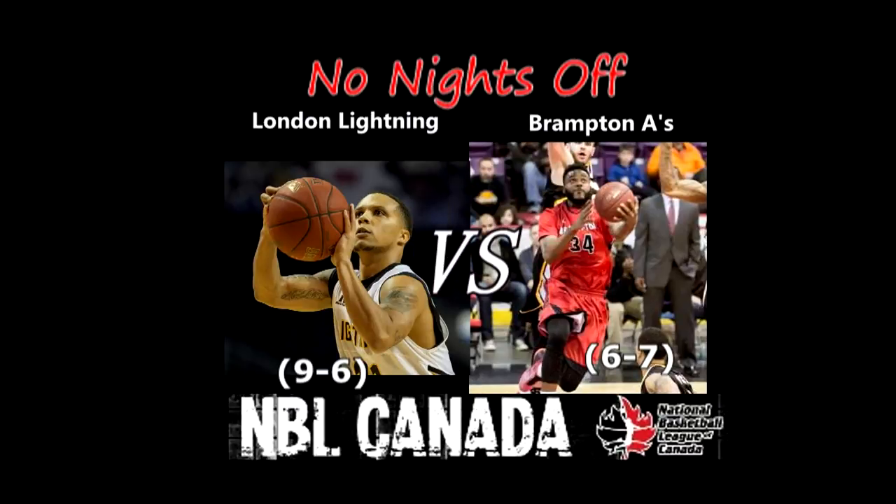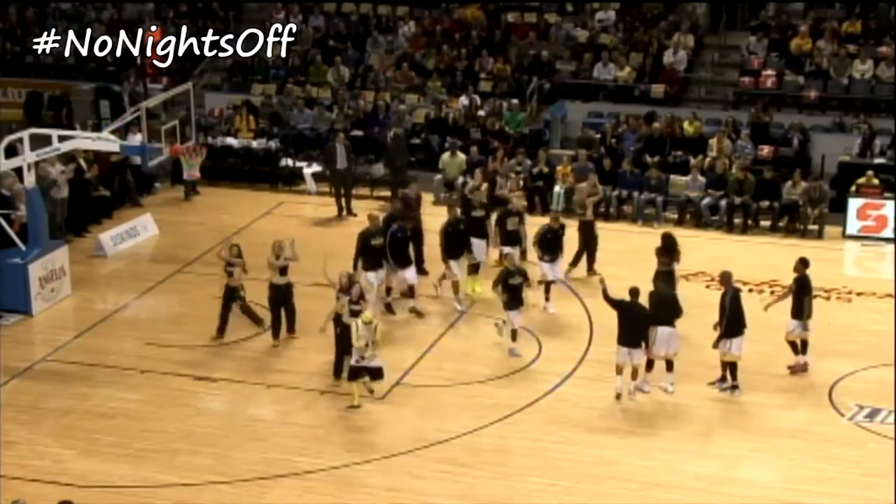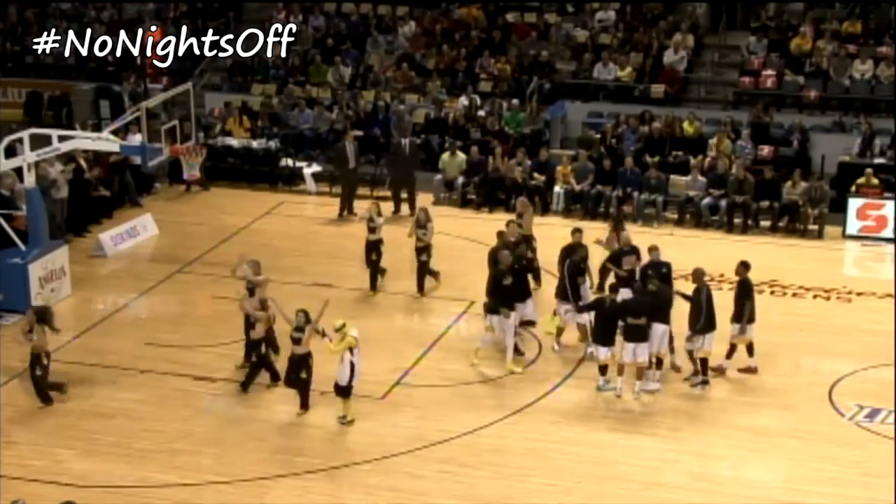It's the odd man with your NBL Canada recap, looking at a contest in which the Brampton A's paid a visit to the Bud Gardens to square off against the London Lightning.